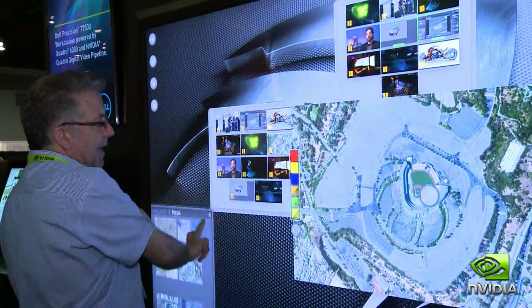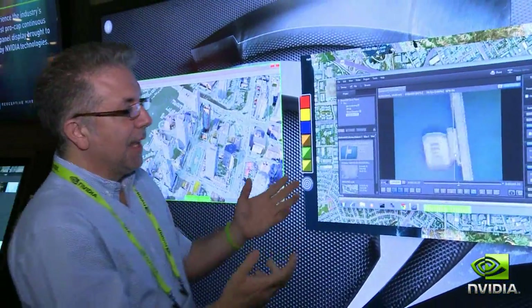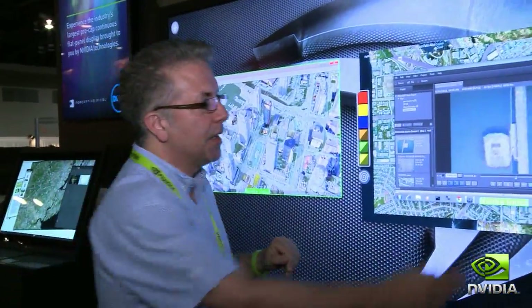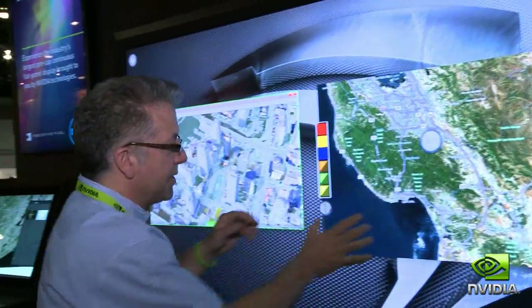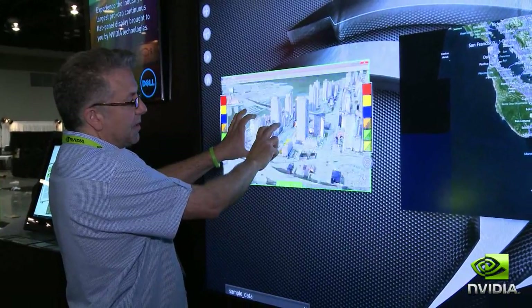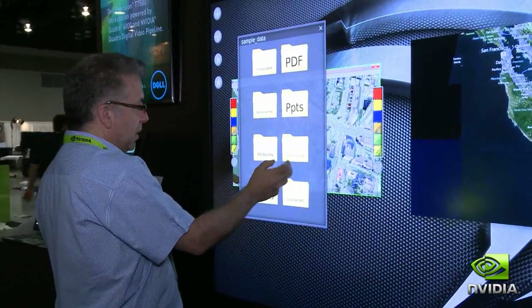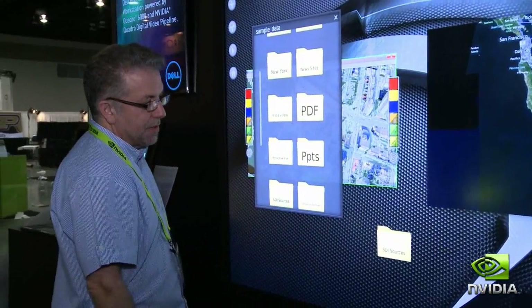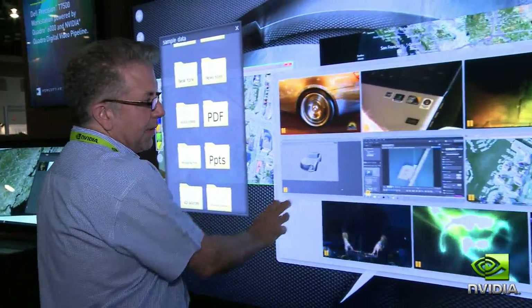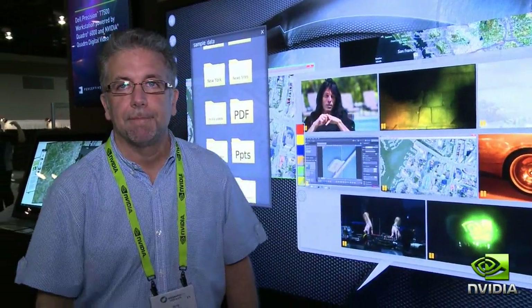I can link those together to tell some compelling story. In this case, embedding a map within a map allowed me to bring in another remote application. The power of the software to instantly rasterize that or to allow 3D interaction — in this case with Google Earth — as well as easily get to content and pull in all of my video sources: these 12 live sources that I can interact with and move around in real time. That's the power of storyboard and Perceptive Pixel running on a Quadro 6000 with Quadro SDI.